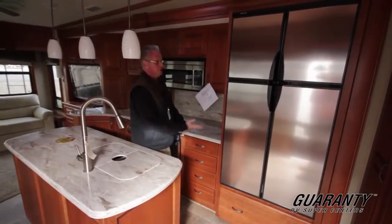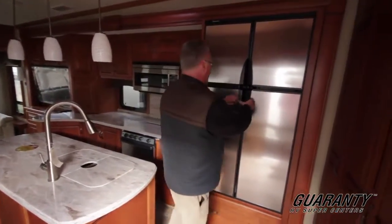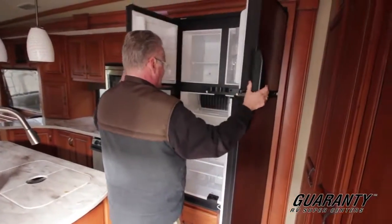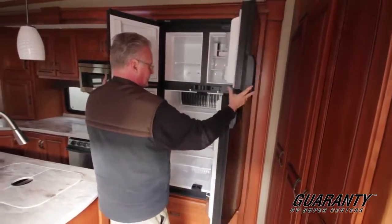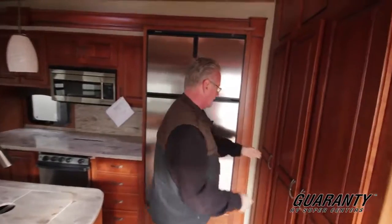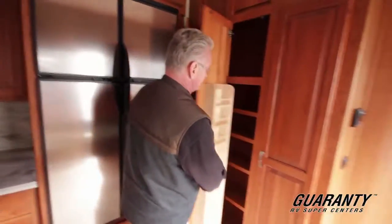It's got a huge amount of storage space. This particular coach we ordered with the gas/electric large capacity refrigerator and freezer. Very adequate pantry space.